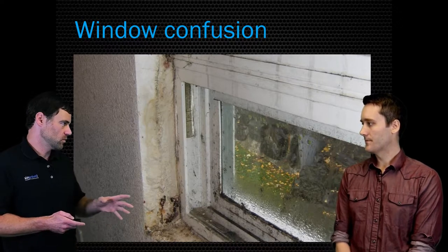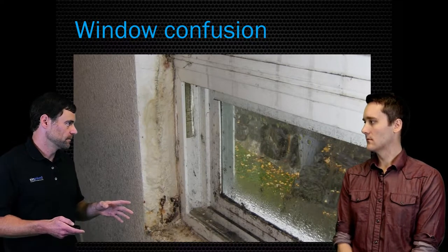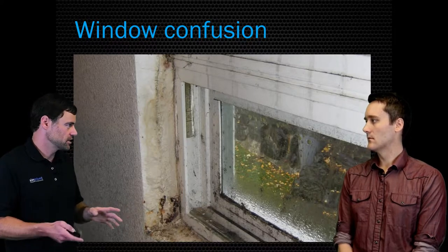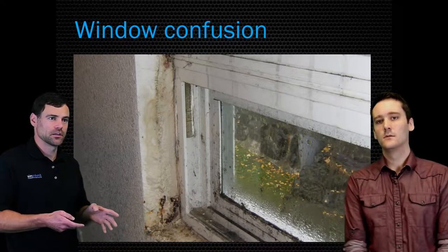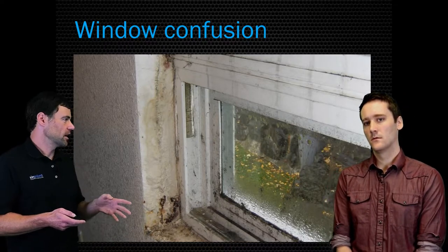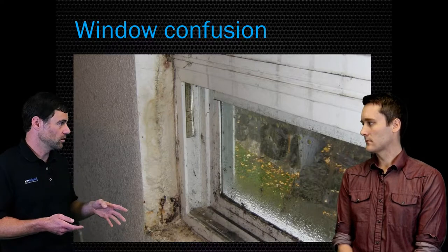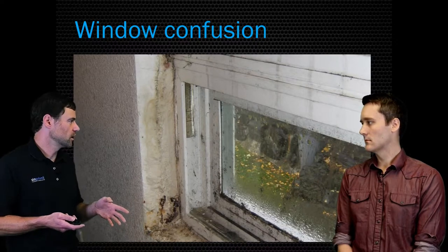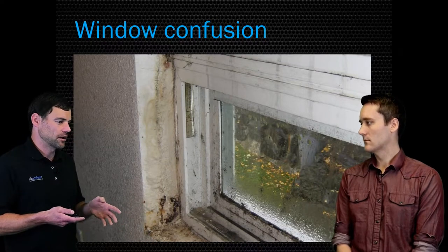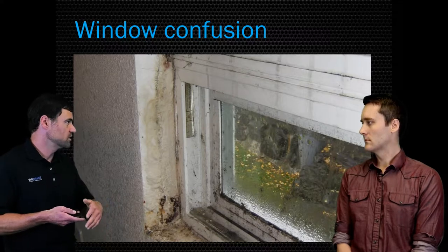If you have moisture accumulating on windows throughout your whole home, it is not a leak or flashing failure or window failure — you have a humidity condensation issue. The other good clue is to look at which side of the house it's happening on. If it's primarily on the north side of the home where you don't get any winter sun and winter warmth, that's good evidence that you have condensation. Most houses also have a window that has a big overhang over it so it never gets any rain — or just the way wind-driven rain flows around your house.